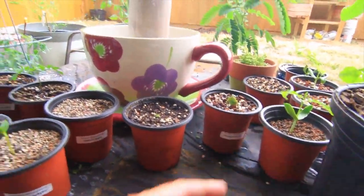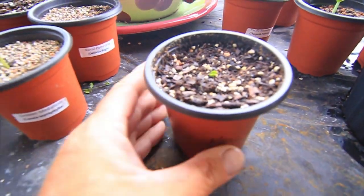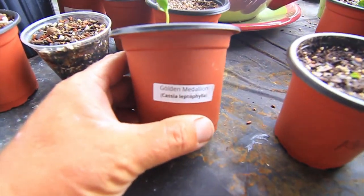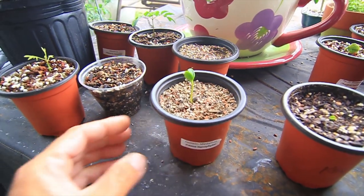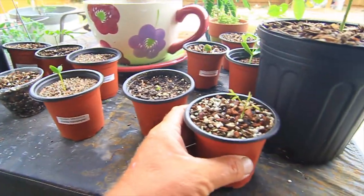Here's another royal poinciana. I got a key lime tree right there growing. This is a golden medallion, and that's another wisteria — look at that thing, that's like a day's growth. It's pretty awesome.